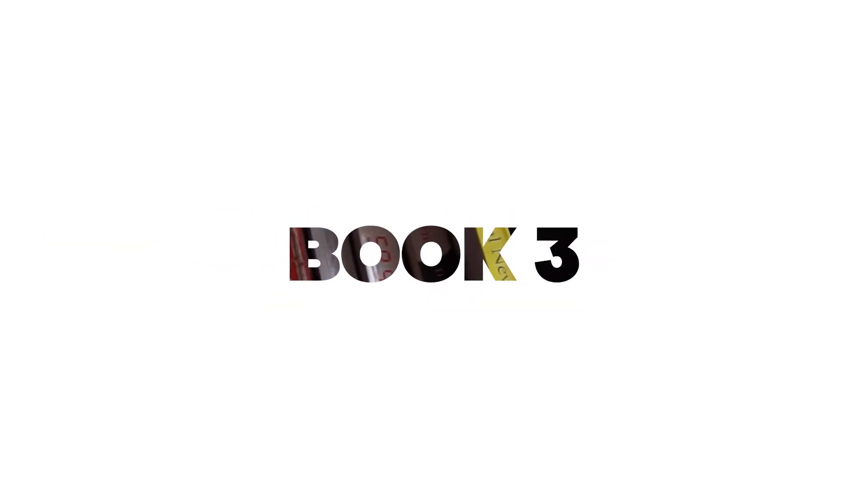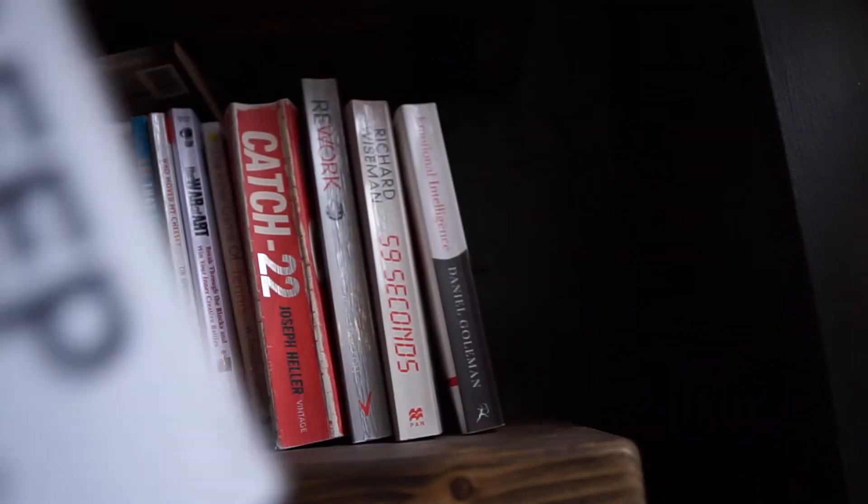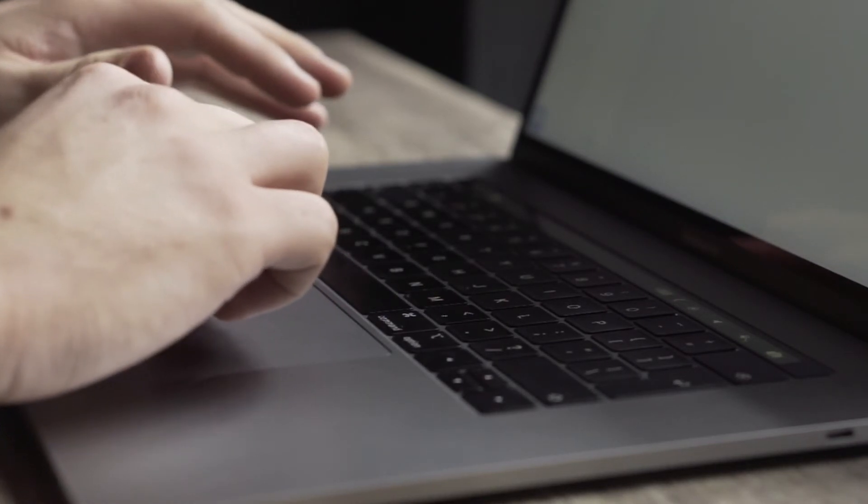Book number three is called Deep Work by Cal Newport. I just finished my second time reading it — really good book. It's more on the productivity side of running a business. I'm sure you've had those days where you feel so overwhelmed and just can't seem to get focused. The premise of Deep Work is that to push the boundaries and move stuff forward, you want to have deep, undistracted work that allows you to master your craft, get better, and really perform at a high level.